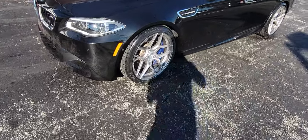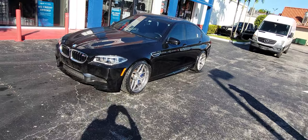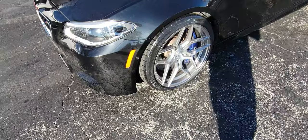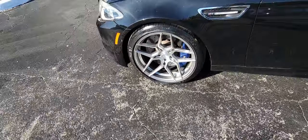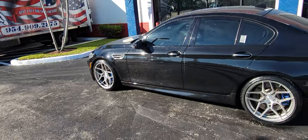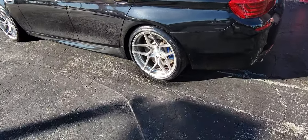Right now we're looking at the Rohana RFX 11s, 20 inch stock size for the M5. Got the 10 inch wide on the front — nice deep concave. The RFX line from Rohana has made clear big brake calipers. Got 11 inch on the back. Stock tires.